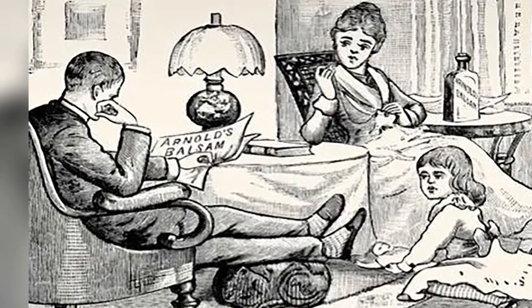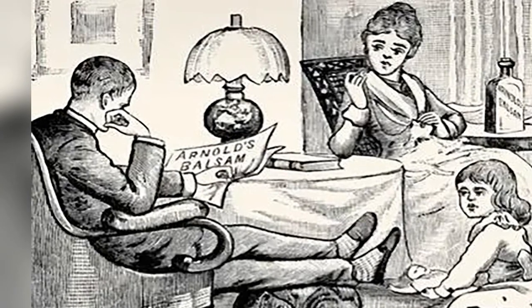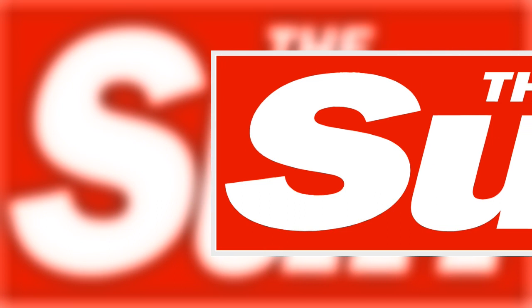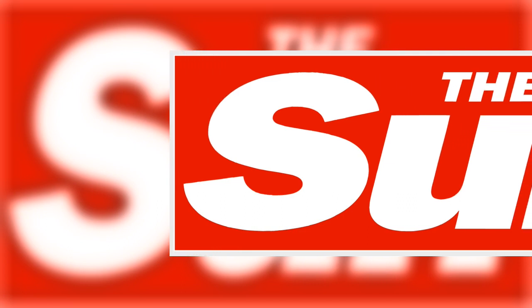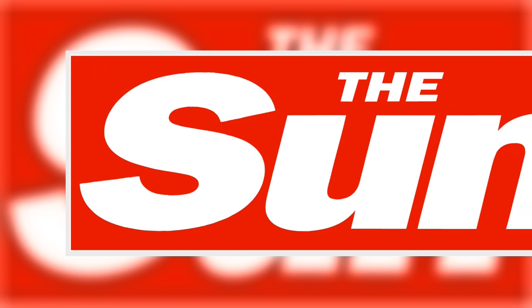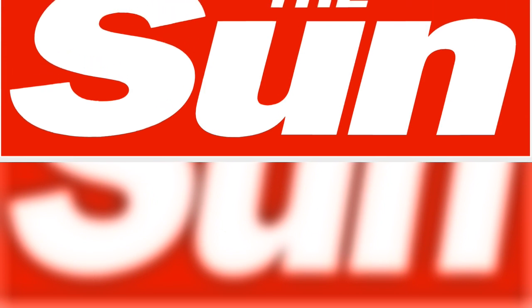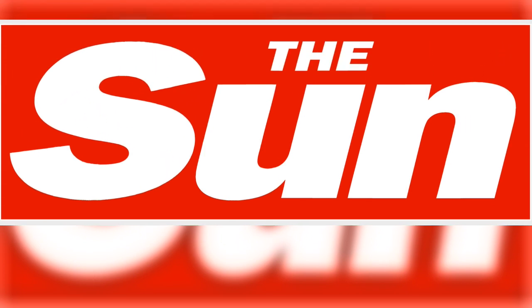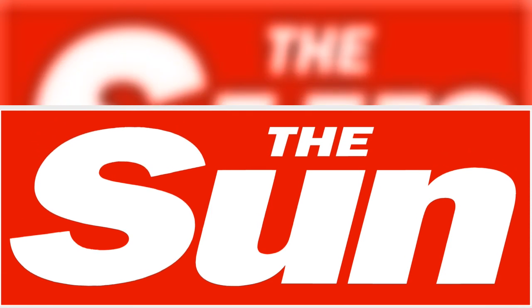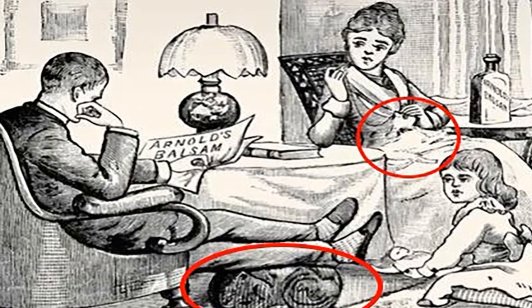It's not the only tricky challenge proving popular online. An optical illusion challenged people to spot the second animal in under 20 seconds. The black and white image shows an animal on a tree — but can you spot the second animal in the picture? If not, all you have to do is flip your phone.